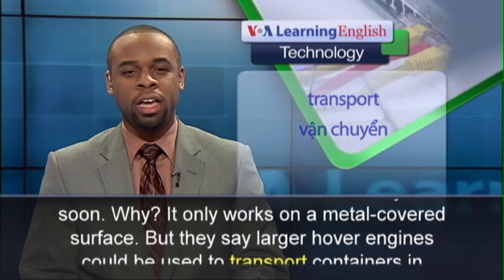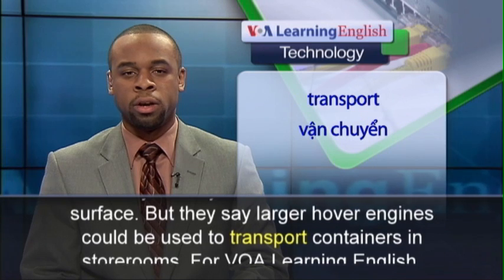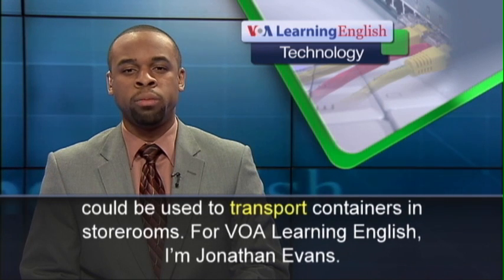But they say larger hover engines could be used to transport containers in storerooms. For VOA Learning English, I'm Jonathan Evans.